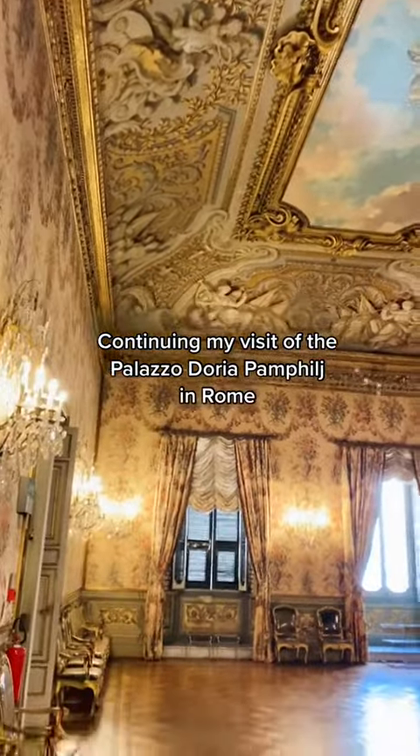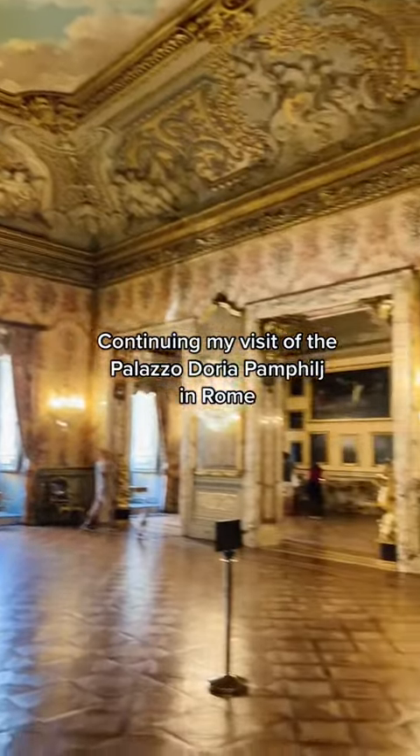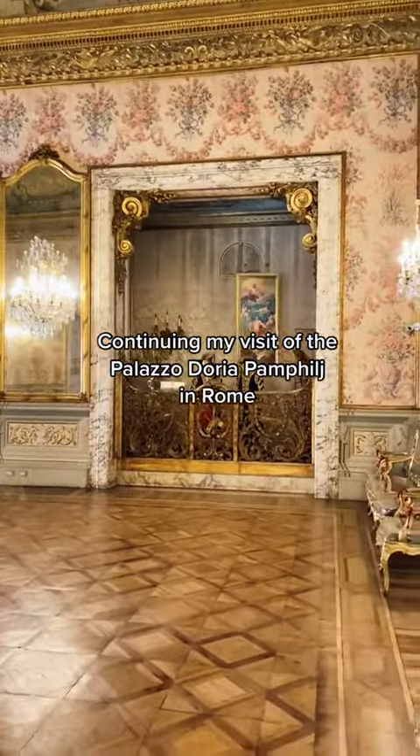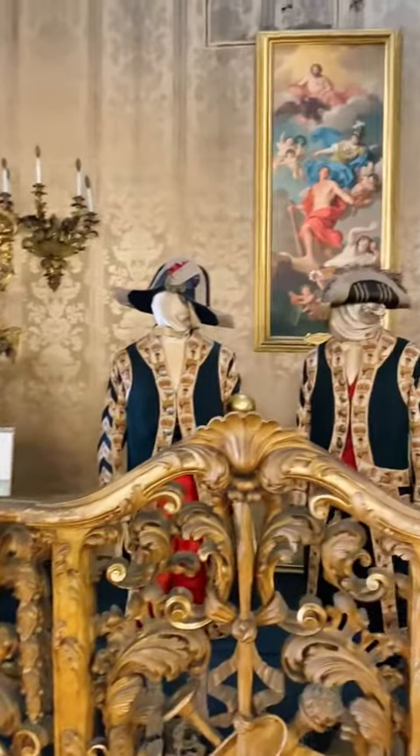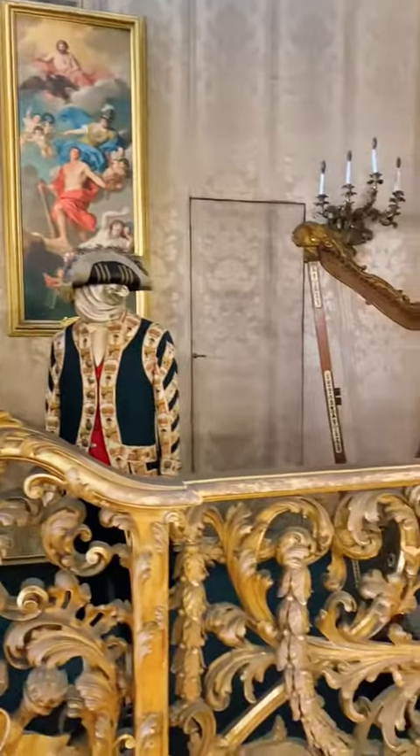Y'all, what can I say about this one that hasn't been said? This ubiquitous scent is literally everywhere. I smelt it everywhere I went in Europe, and it's pretty much the same situation here in Toronto. It's so popular and ubiquitous that it sort of became a cliché, but that doesn't mean it's a bad fragrance.